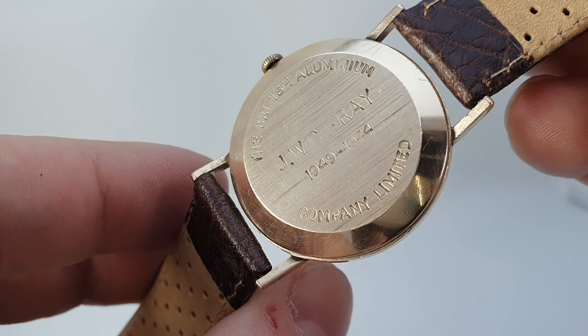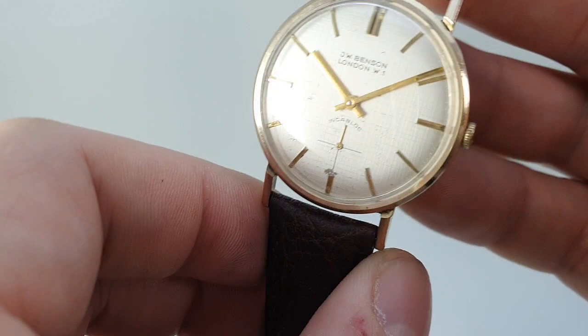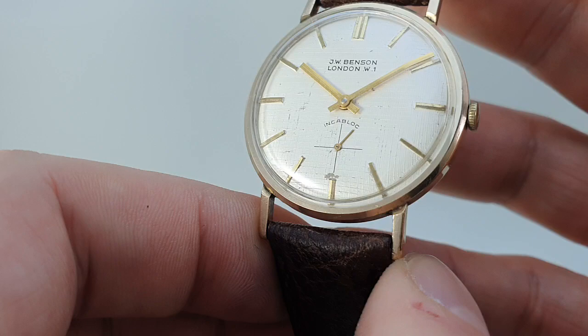It's a nine karat gold case, hallmarked on the inside. It's quite a solid case as well — there's no brass spacer ring in this.